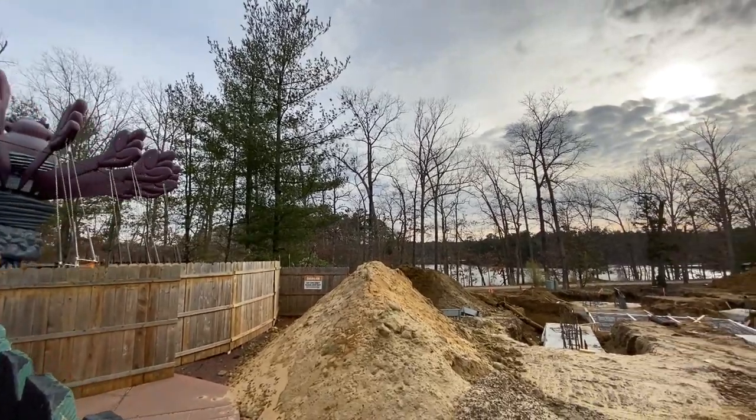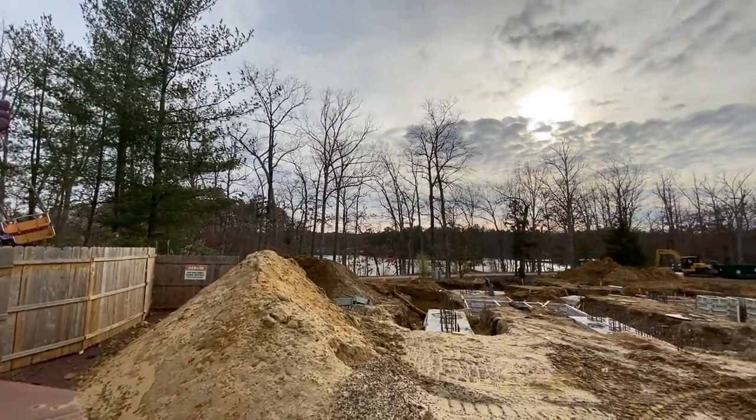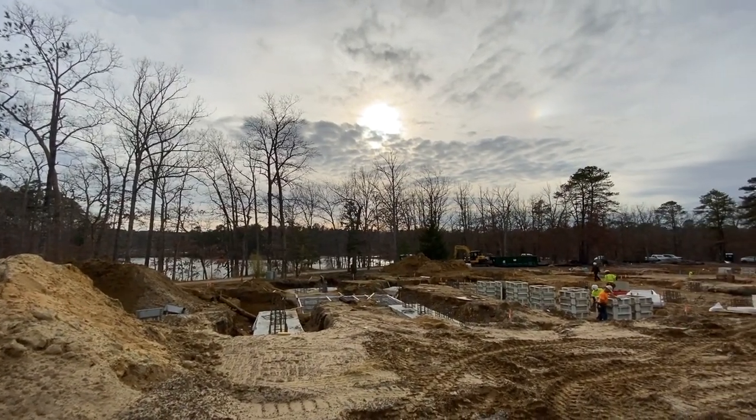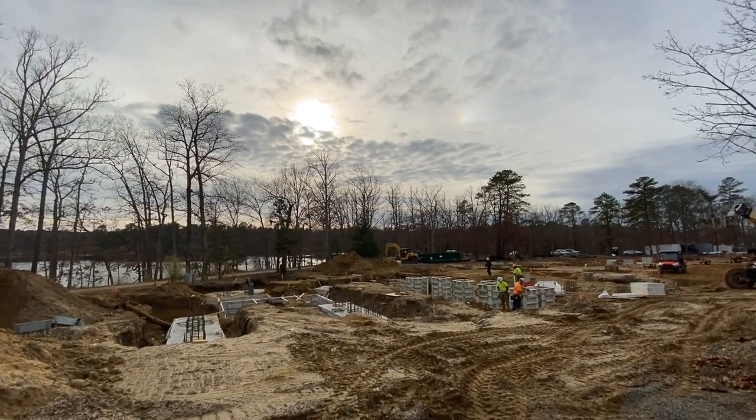All righty. I just want to apologize if I sound congested — just got over pneumonia. No one cares. So let's get right to this Jersey Devil construction update.